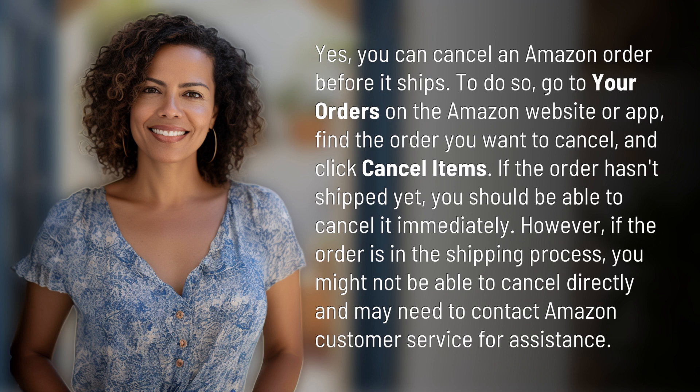However, if the order is in the shipping process, you might not be able to cancel directly and may need to contact Amazon customer service for assistance.